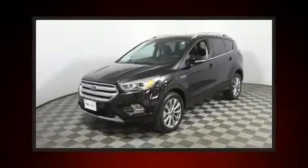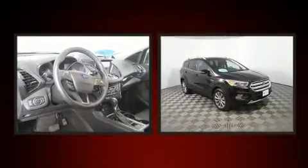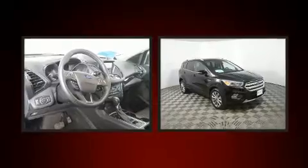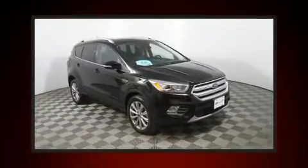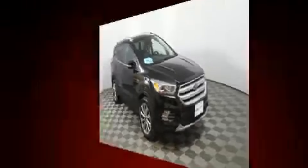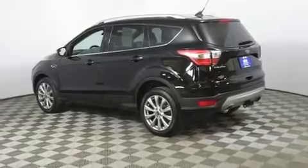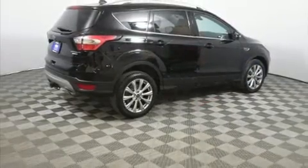Discerning drivers will appreciate the 2018 Ford Escape. Smooth gear shifts are achieved thanks to the 2.0-liter 4-cylinder engine. For added security, Dynamic Stability Control supplements the drivetrain. 4-wheel drive allows you to go places you've only imagined, and a turbocharger is also included as an economical means of increasing performance.